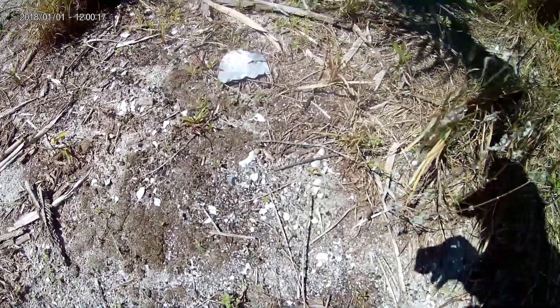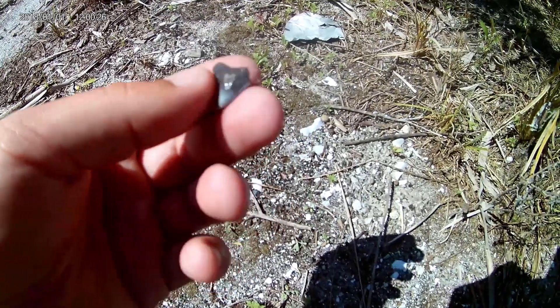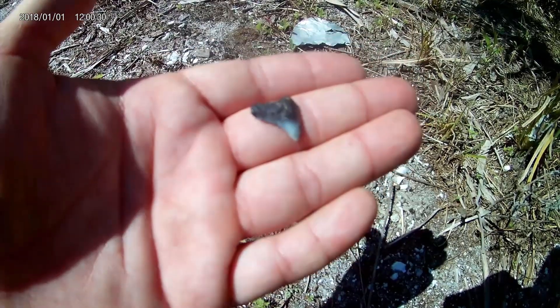Well, we walked off the dirt road a little bit and I found a pretty cool looking tooth — it's chipped a little bit. Look at that guy. I'll identify all these at the end of the video. I don't know what they are, but pretty cool.